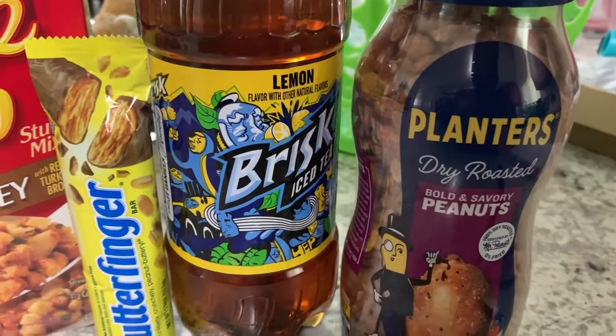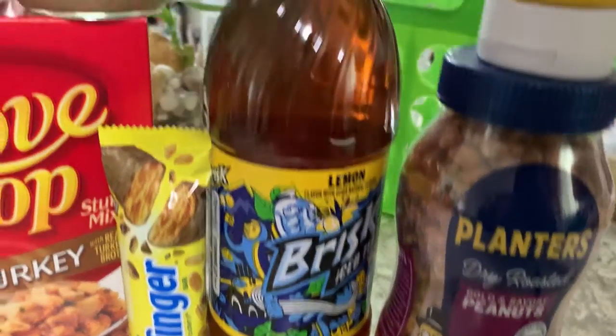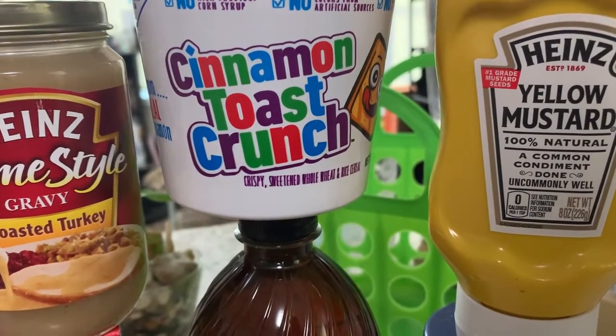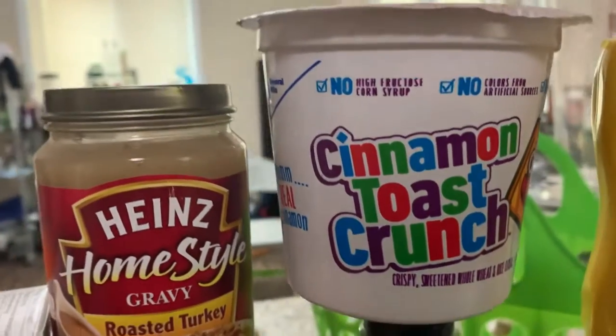Then we grabbed the French's Mustard right here for $1.67 and got back 50 cents. Then we grabbed the Cinnamon Toast Crunch and got back 50 cents for that.